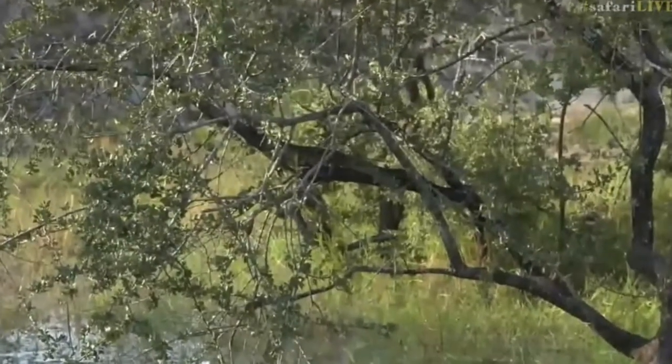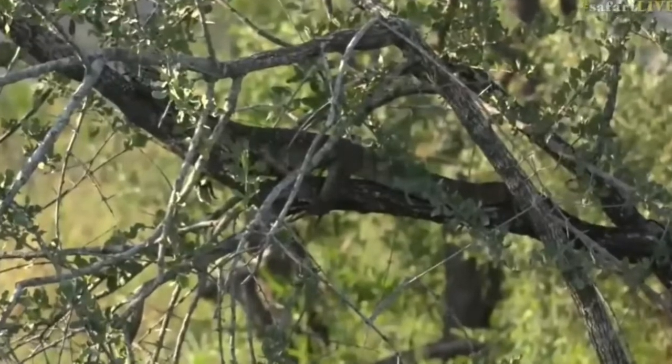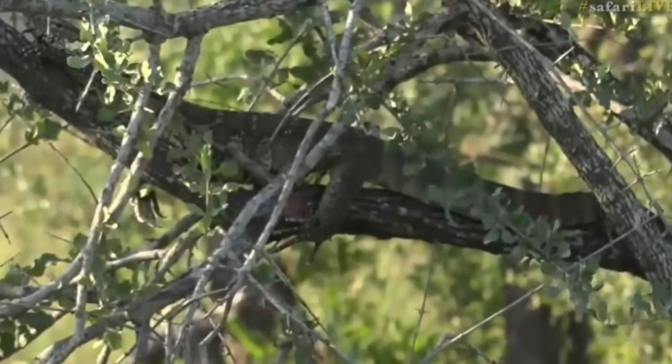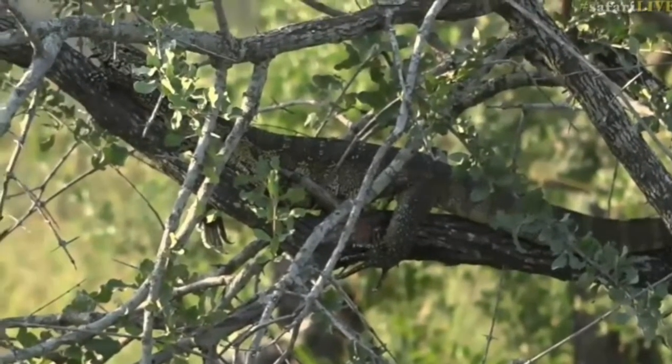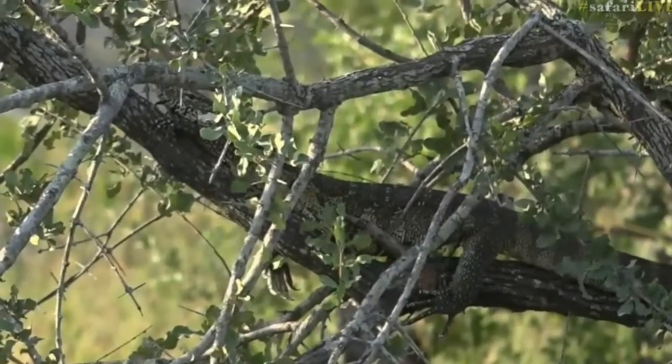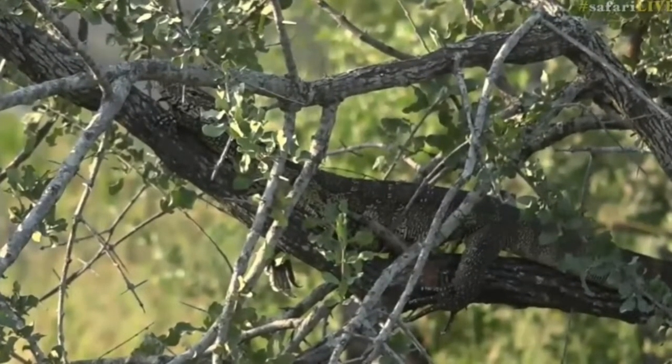Now remember, we were talking about camouflage with the tortoise and the butterfly. And look, there we go — on the branch is a beautiful monitor lizard. It's called a water monitor, and it's sitting on the branch there trying to hide away from predators and stay nice and camouflaged and hidden, so that none of the predators can see it.